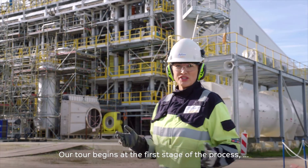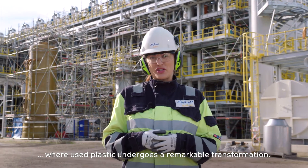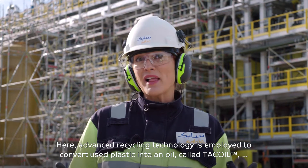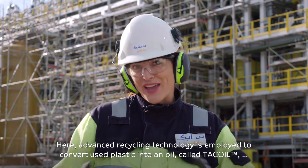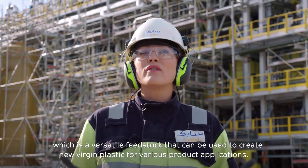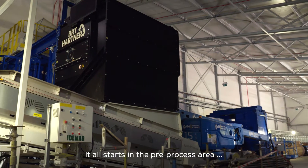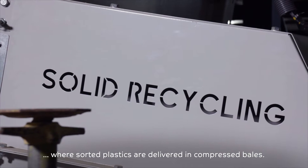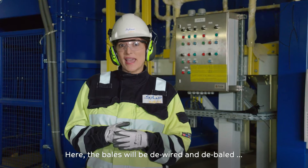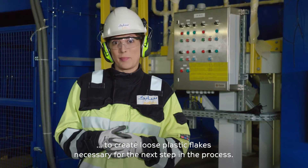Our tour begins at the first stage of the process, where used plastic undergoes a remarkable transformation. Here, advanced recycling technology is employed to convert used plastic into an oil called tack oil, which is a versatile feedstock that can be used to create new virgin plastic for various product applications. It all starts in the pre-process area, where sorted plastics are delivered in compressed bales. Here, the bales will be de-wired and de-baled to create loose plastic flakes necessary for the next step in the process.